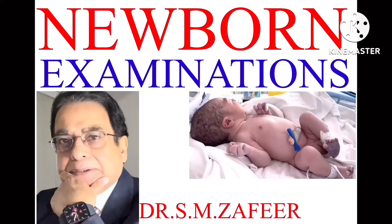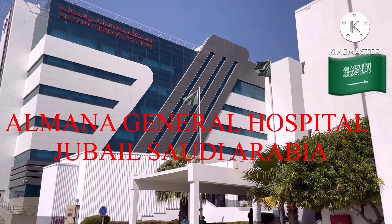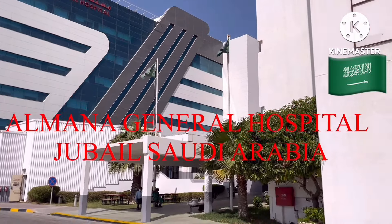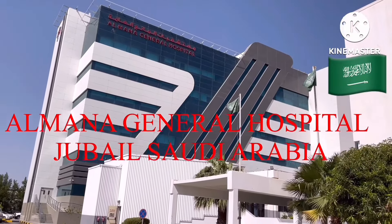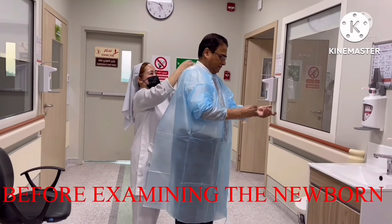Newborn examinations are essential for ensuring the immediate and long-term health of the baby, offering both preventive care and early intervention where necessary. Newborn examinations are crucial for several reasons. Number one: early detection of health issues. Newborn exams help identify any congenital conditions, physical abnormalities, or health concerns early. This allows for prompt treatment or intervention, improving the child's long-term health outcomes.